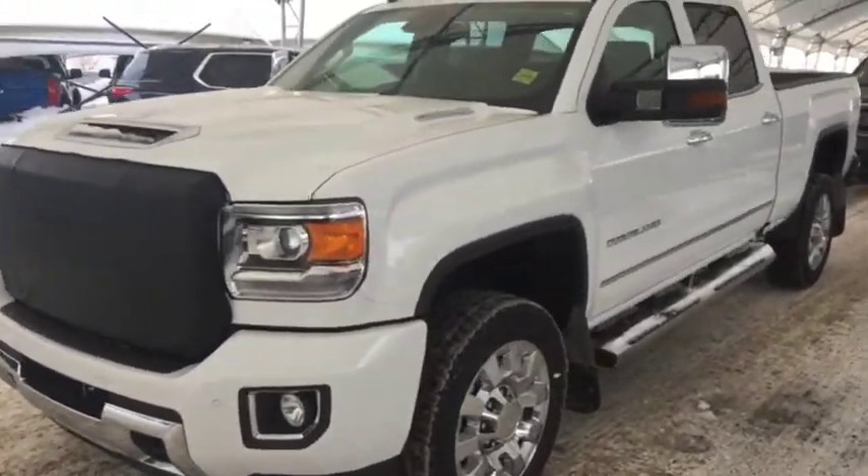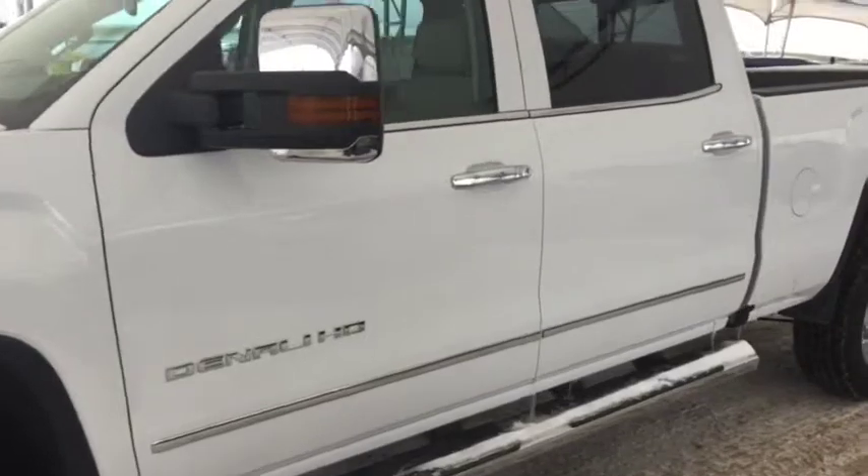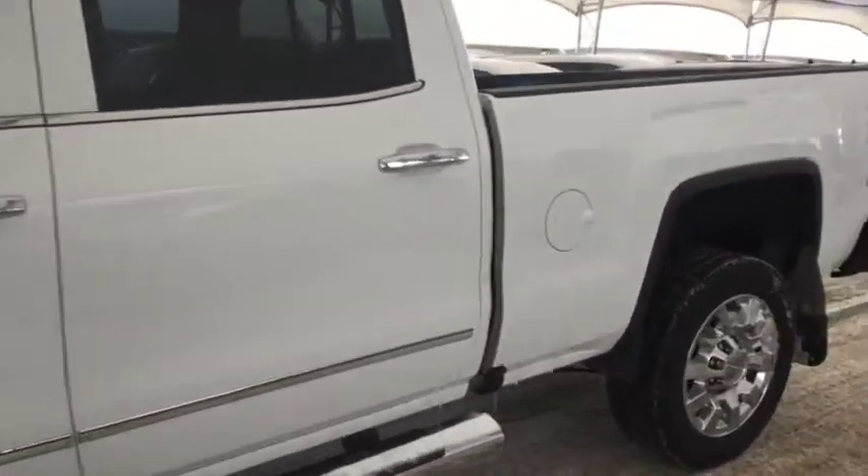Welcome to Davis Chevrolet. This is a pre-owned 2019 GMC Sierra 2500 heavy-duty diesel Denali in the color white.